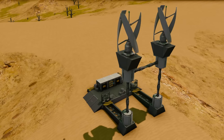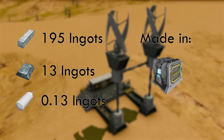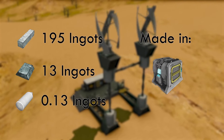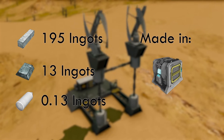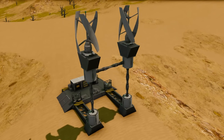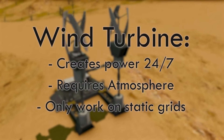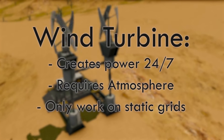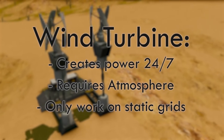The wind turbine has a similar cost to the solar panel, however being slightly cheaper. With a cost of 195 iron ingots, 13 nickel ingots, and 0.13 silicon wafers, the wind turbine can be made using a survival kit. The wind turbine has some advantages over solar panels, like being able to run 24x7, but there are some caveats. The wind turbine needs to be in an atmosphere to function, and has to be on a static grid, in addition to having different conditions and requirements for its power output.